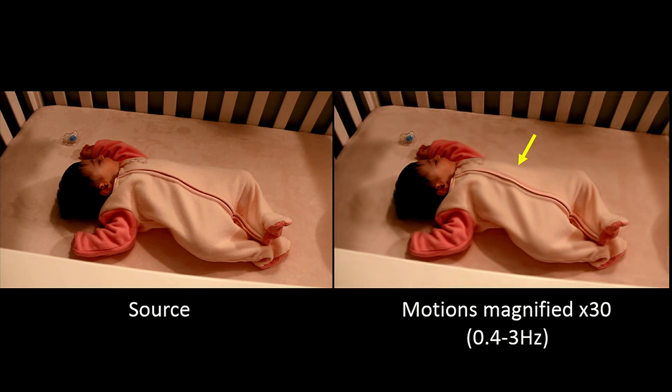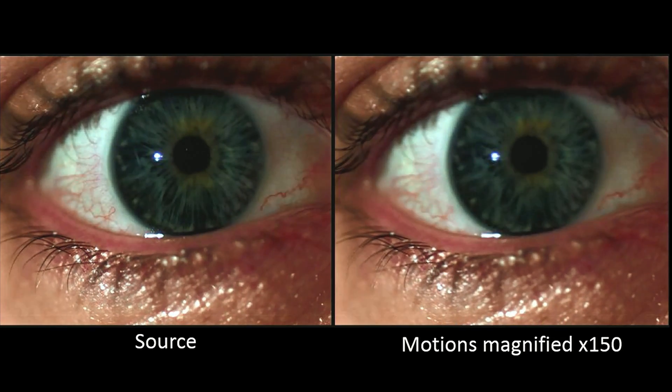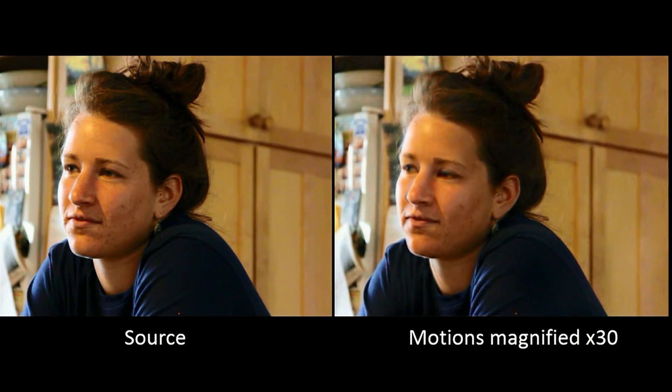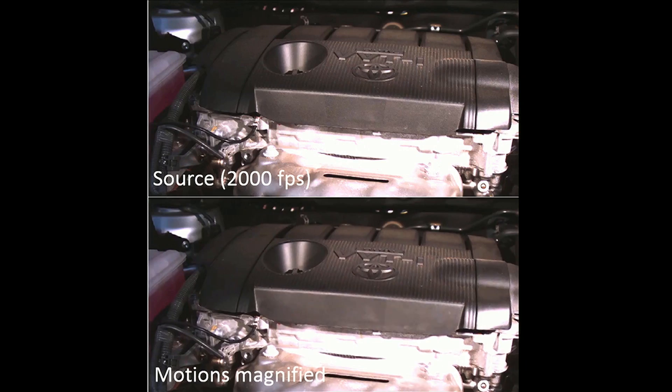It turns out there's a lot of phenomena we can reveal and magnify with our new motion microscope. We can see how our veins and arteries are pulsing in our bodies. We can see that our eyes are constantly moving in this wobbly motion — and that's actually my eye, taken right after my daughter was born, so you can see I wasn't getting too much sleep. Even when a person is sitting still, there's a lot of information we can extract about breathing patterns and small facial expressions. Maybe we could use those motions to tell us something about our thoughts or emotions. We can also magnify small mechanical movements, like vibrations in engines, that can help engineers detect and diagnose machinery problems.